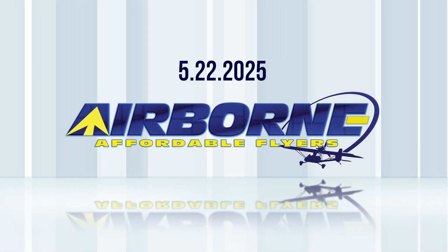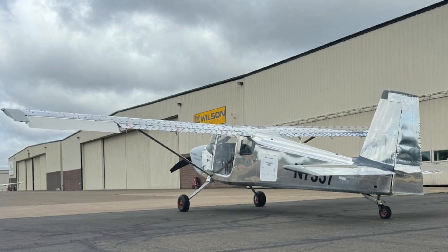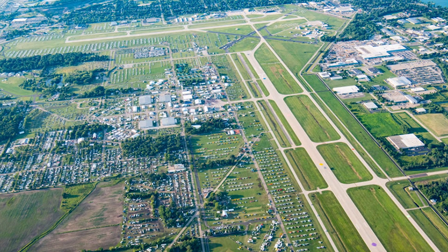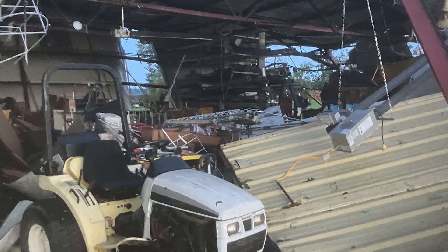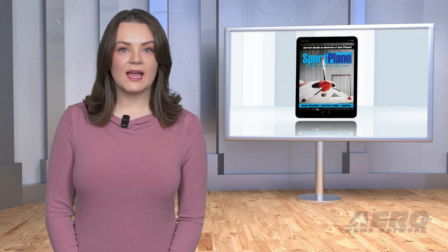Coming up on today's episode of Airborne Affordable Flyers: Vans RV-15 nears its final design, FAA notice for AirVenture Oshkosh is out, and Kolb aircraft destroyed by tornado. I'm your host Holland Lee. Welcome to Airborne Affordable Flyers, our programming designed to help you get and stay in aviation as affordably as possible. Overseen by the editorial staff of the award-winning Sportplane Resource Guide, we know well the challenges faced by today's sport flyers, and we're here to help you enjoy flying to the utmost. Let's get into today's stories.